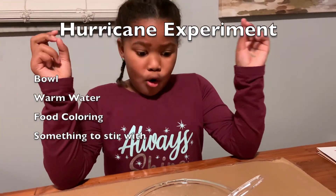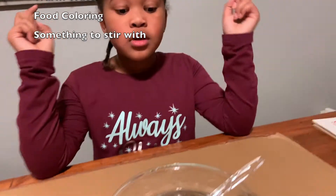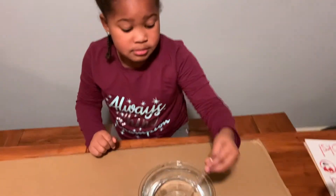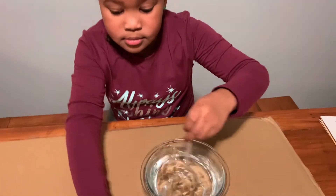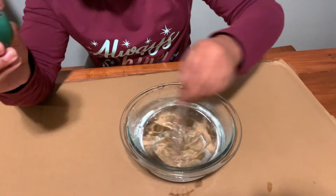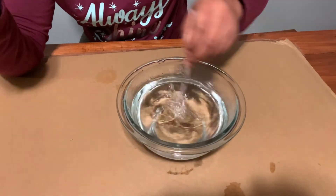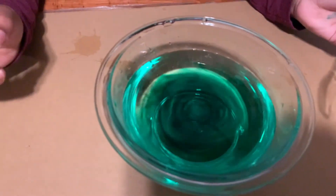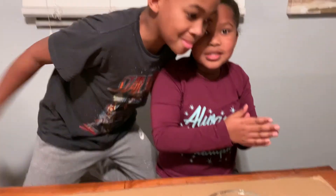Now it's my turn — I'm going to demonstrate a hurricane. I'm going to get up on my knees because it's kind of hard sitting down since I'm really short. As you can see, Ava is starting in big circles, now going in little circles really fast and splashing water everywhere. All you gotta do now, Ava, is put in the food coloring. Oh my god, that looks like a cloud! That is it — we will see you guys on the next experiment. I will see you later.